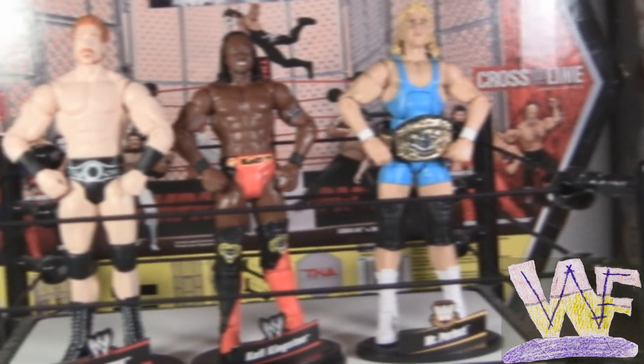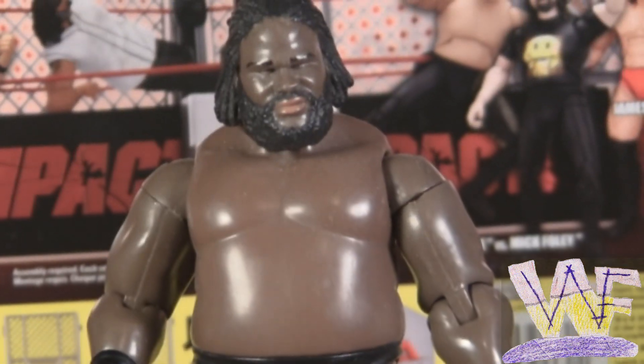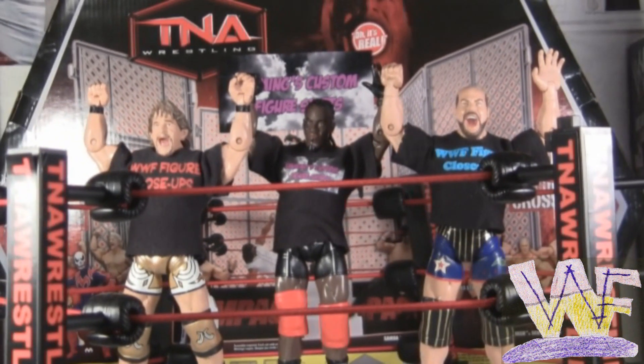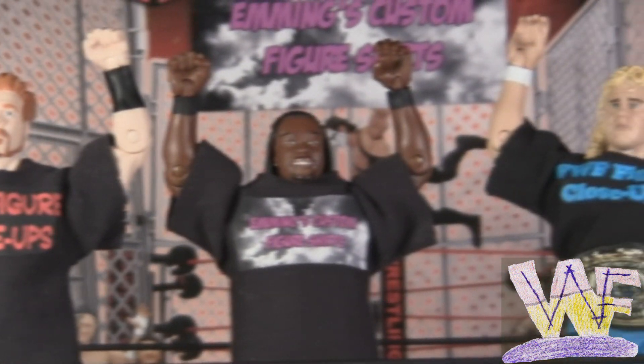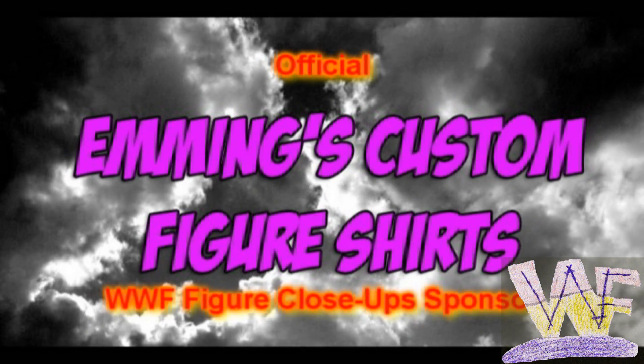Are your figures lacking accessories? Are they shirtless? Are they naked? Well, good news — you can get handmade custom figure shirts for any TNA, WWE, or UFC figure. Emmings Custom Figure Shirts can be ordered with whatever logo or design you want, and best of all, they're made in America. Order one today at facebook.com/figureshirts, or get a link to the eBay store in the video description.